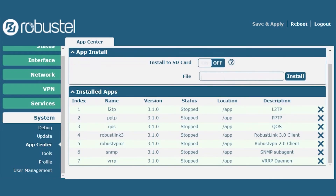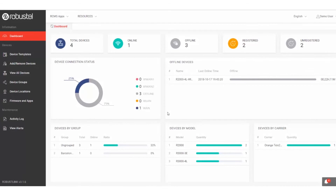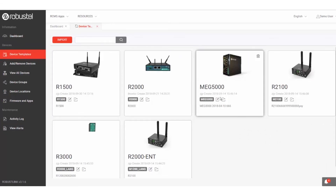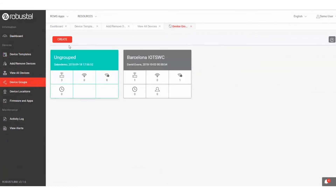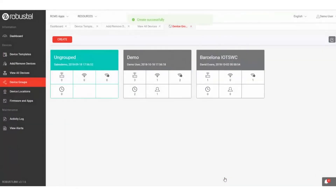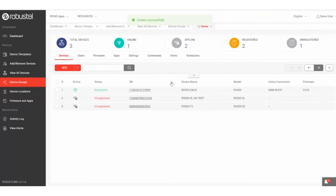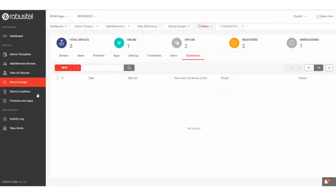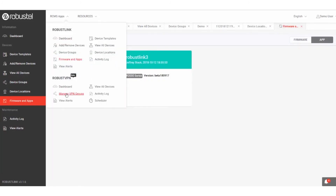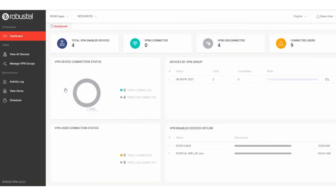For customers who want remote monitoring, management and control over their Robustel device fleet, all devices offer the ability to connect to RCMS — Robustel's cloud-based IoT device management platform. Connecting your Robustel device to RCMS opens up options for real-time monitoring, over-the-air firmware, app and configuration updates, device location, and a host of other remote tools to improve efficiency and reduce overheads related to IoT device management.